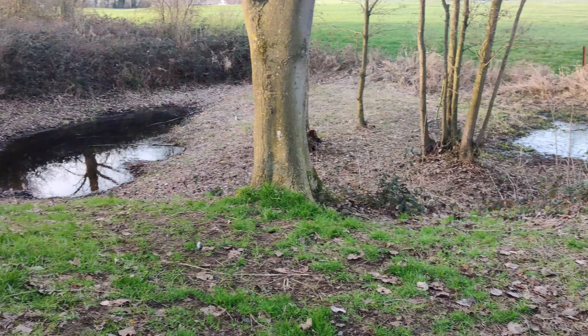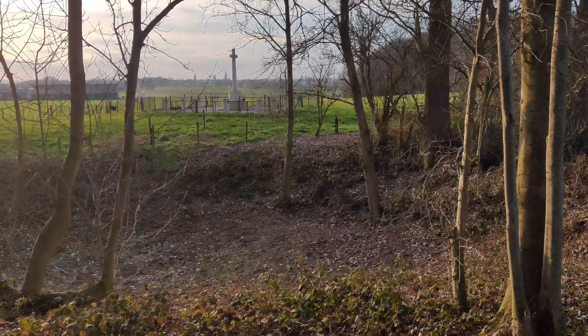The engineers of 177 erected a simple cross where the monument now stands, with the names of those missing men. When the war was over, the men of 177 Tunnelling Company came back to find the cross had been damaged by shellfire. Undaunted, they built a new one and re-erected it in the same spot. In the early 1920s, one of the officers wrote to the Imperial War Graves Commission requesting some form of monument for these missing men. Touched by the story, the Commission placed a Cross of Sacrifice bearing the names of those missing men and a cap badge of the Royal Engineers — making this a very unique memorial.